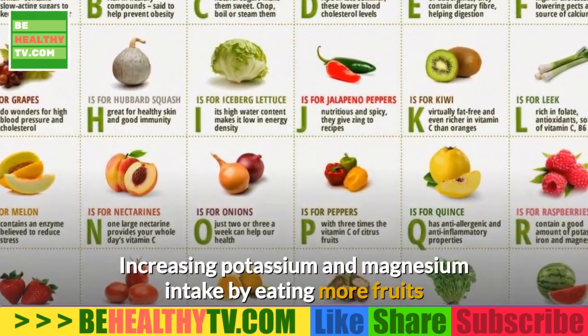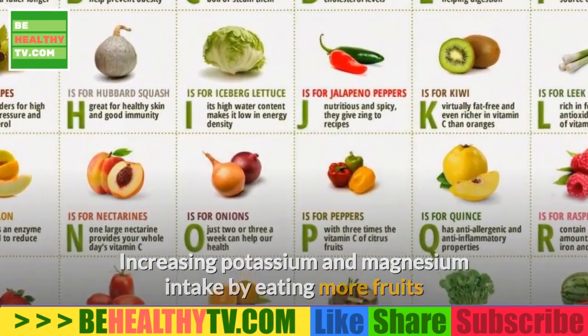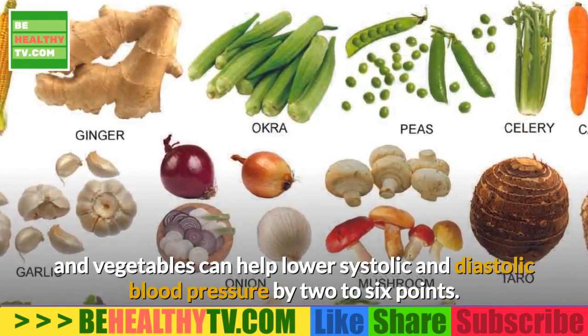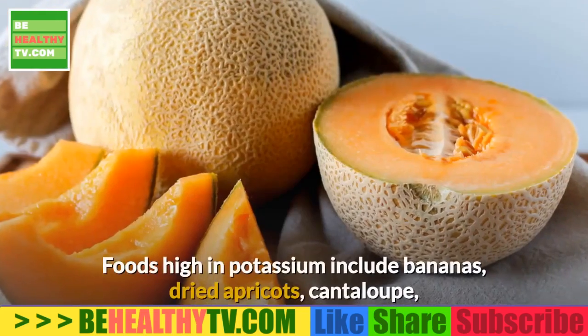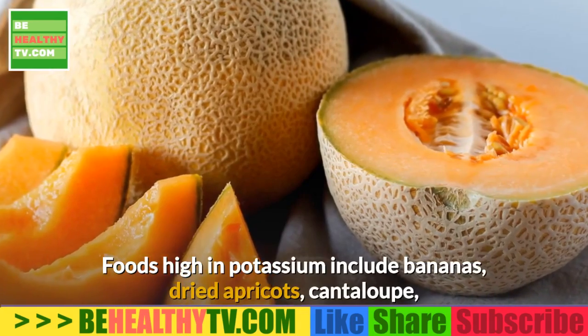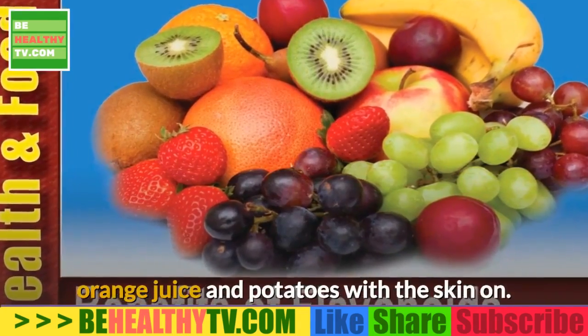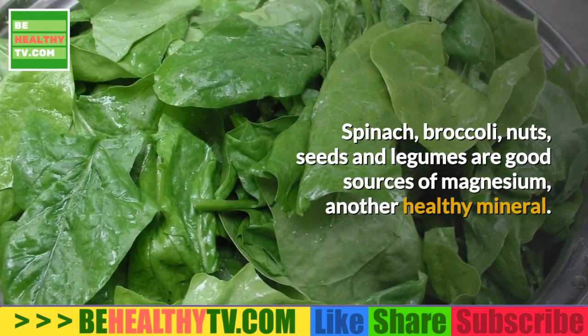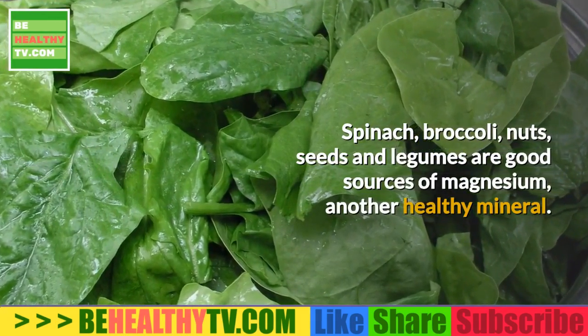Increasing potassium and magnesium intake by eating more fruits and vegetables can help lower systolic and diastolic blood pressure by 2–6 points. Foods high in potassium include bananas, dried apricots, cantaloupe, orange juice, and potatoes with the skin on. Spinach, broccoli, nuts, seeds, and legumes are good sources of magnesium, another healthy mineral.